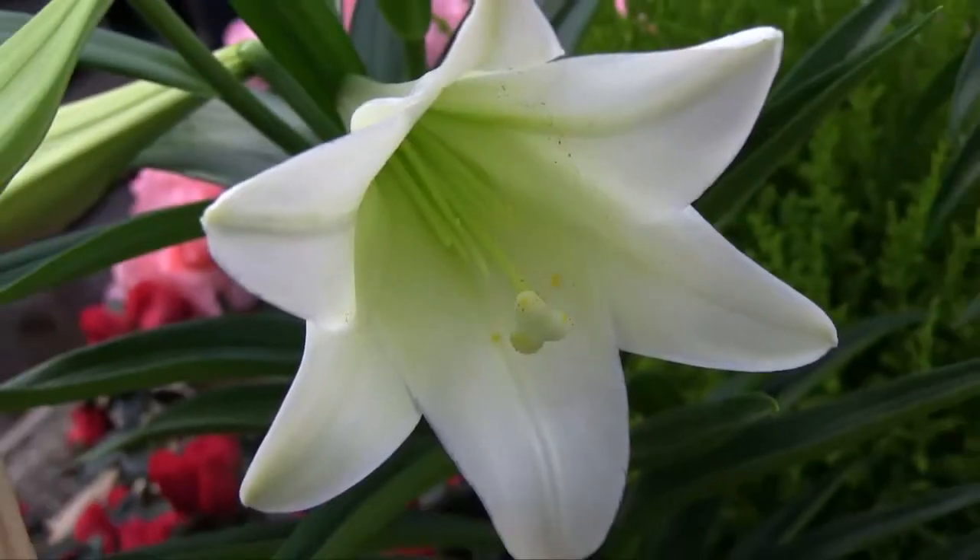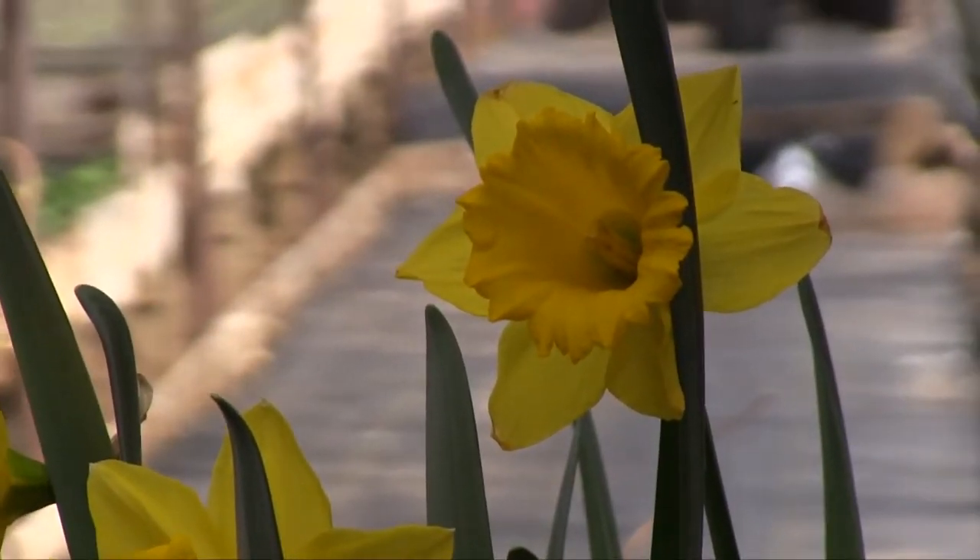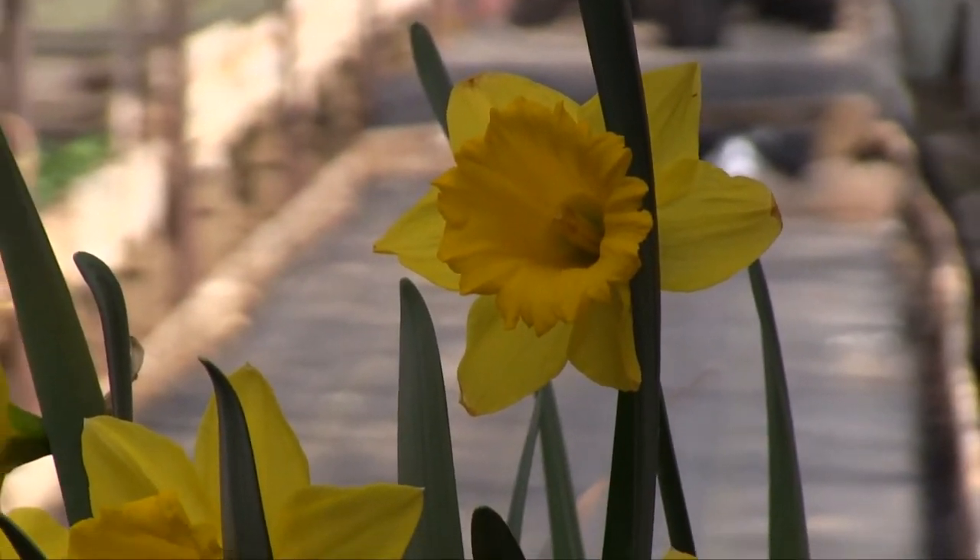We do Easter plants for about 35 different churches in the area, and the plants come from all over. We gather them from different sources so that they have a good selection available.